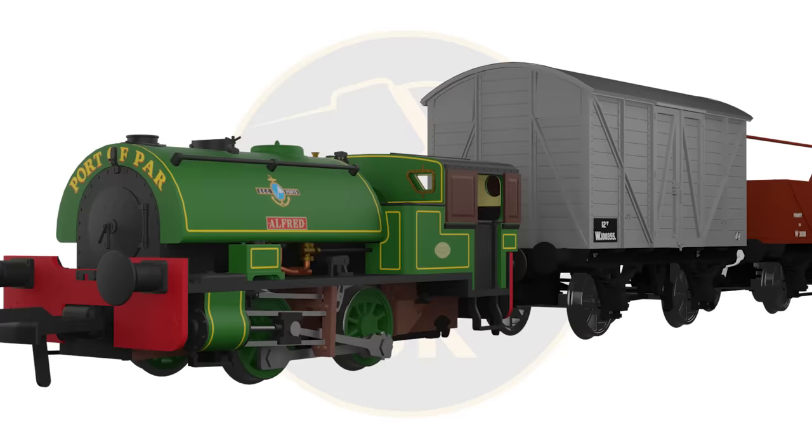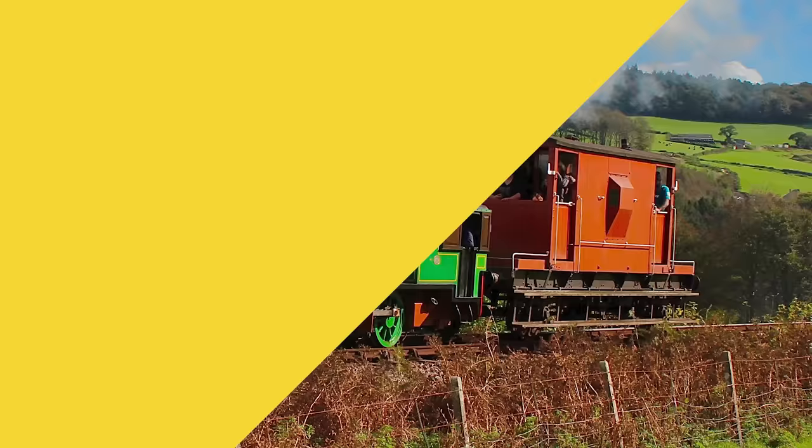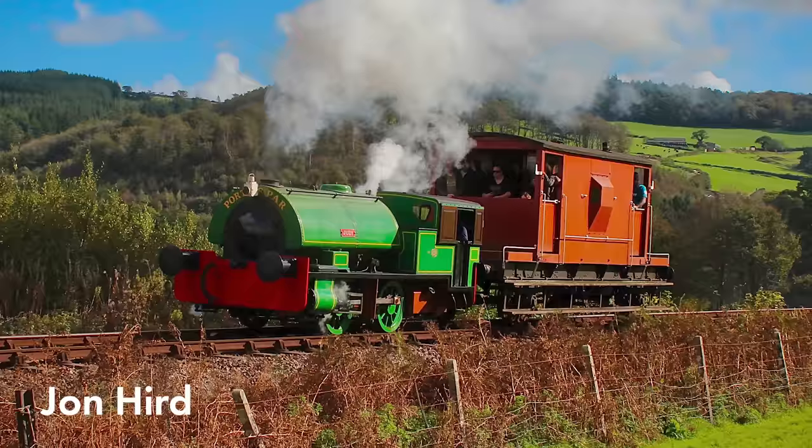The engines became so popular that they also inspired the Reverend W. Audrey to immortalise them in his railway series stories, carrying a striking yellow livery. Judy was withdrawn with boiler problems in 1969, with Alfred soldiering on until 1977. Both locos can now be found on the Bodmin and Wenford Railway when they aren't touring other preserved railways in the UK. Judy has recently come back into traffic, and Alfred's overhaul has been launched, so we hope to see them running together once more.